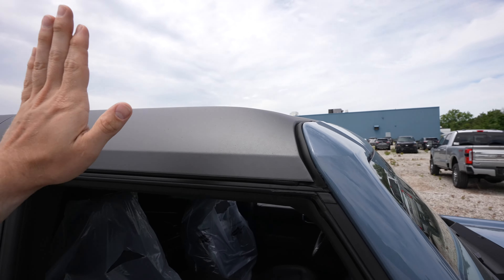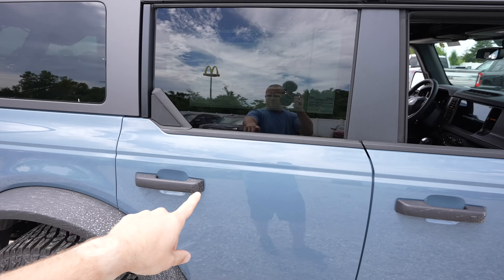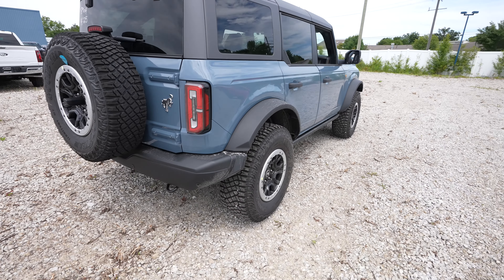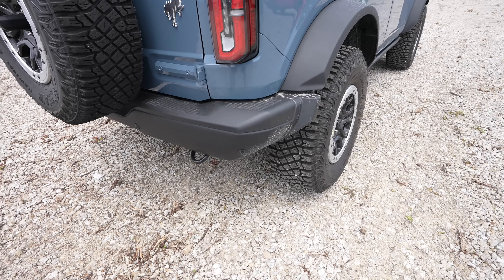Hard carbonized gray hard top — this one does come with the soft top as well, which is in the back right now. The vehicle is not clean as it just got delivered off the truck and then parked back here, so there is a little bit of dirt as you can see.